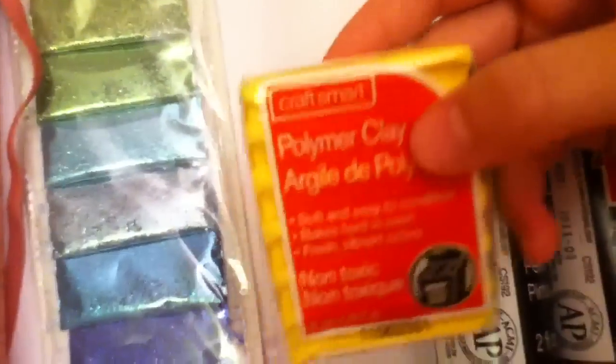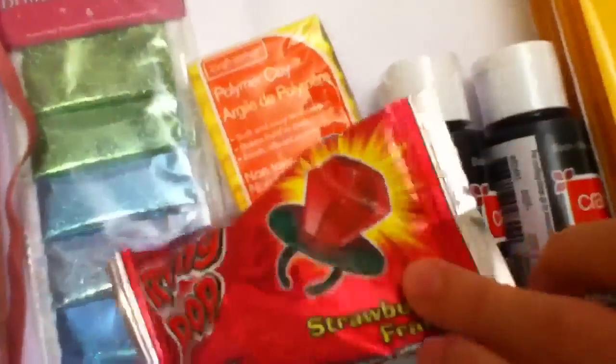I got this block of yellow Craftsmart polymer clay. And I got this ring pop, which is strawberry flavor. That's kind of random.